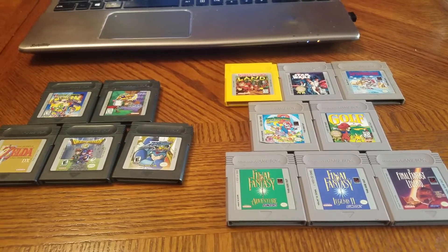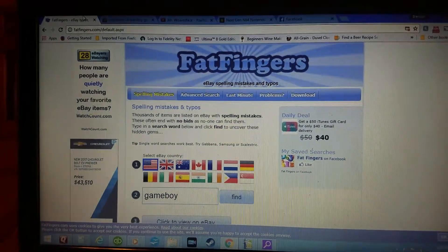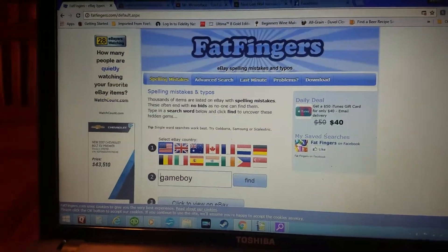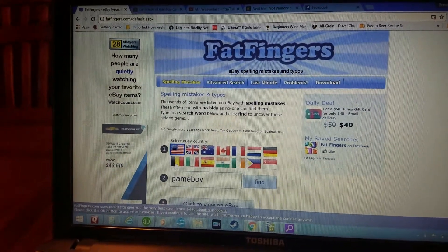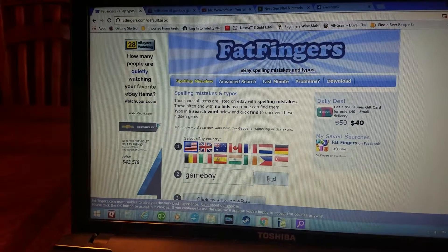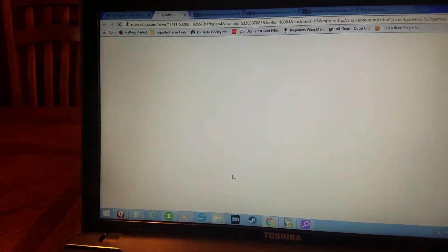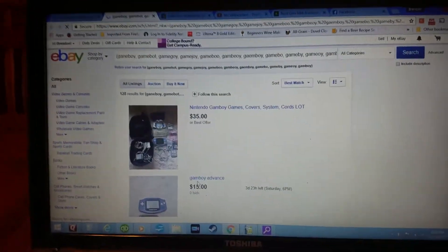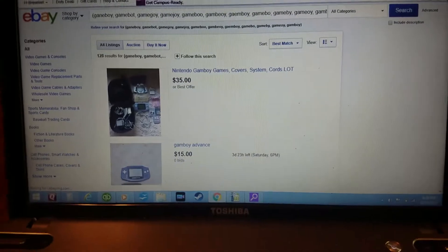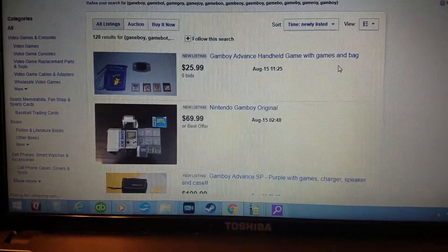There is this website called Fat Fingers. What that is — if someone makes an eBay listing and they type in the word wrong, like they spell Nintendo wrong or spell GameBoy wrong, you type in down here, first pick your country, most likely USA, then type in the search term, click that, and then step three, click 'View on eBay.' That'll take you to eBay and show you all the misspellings for GameBoy as a search.